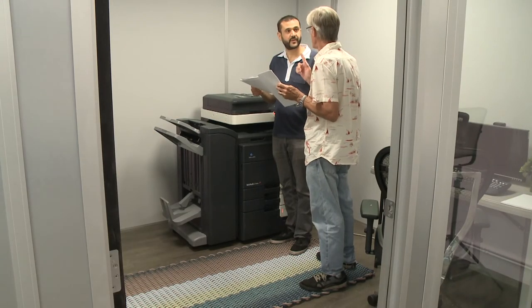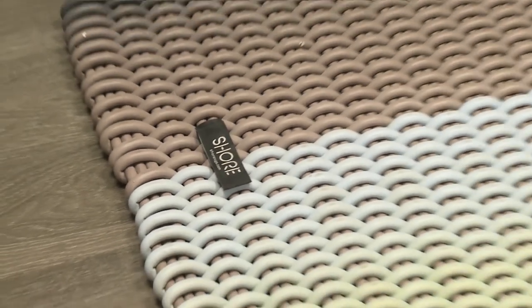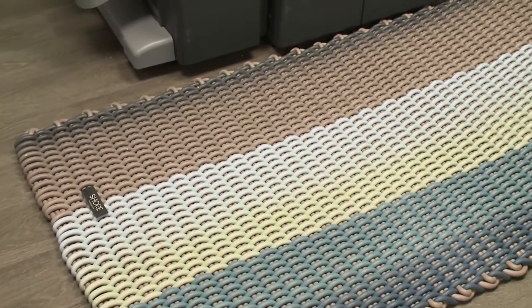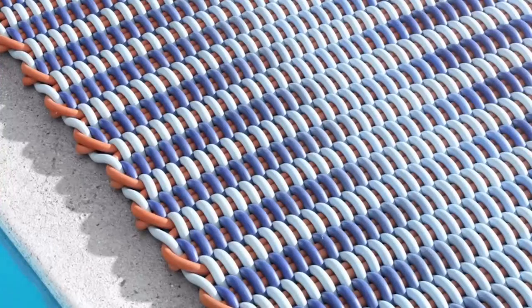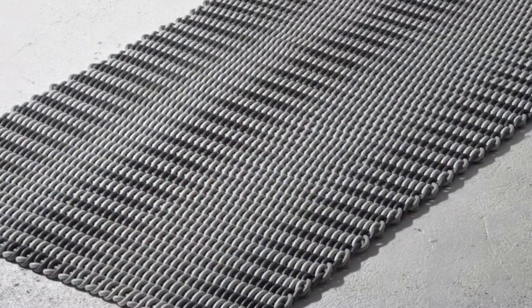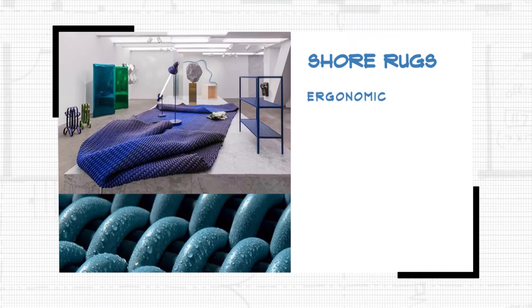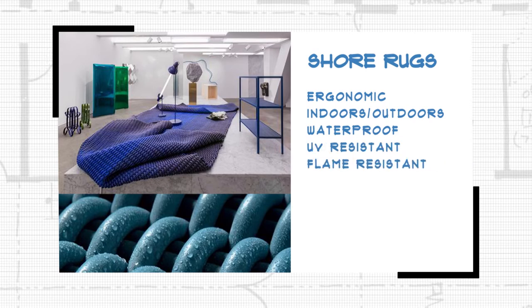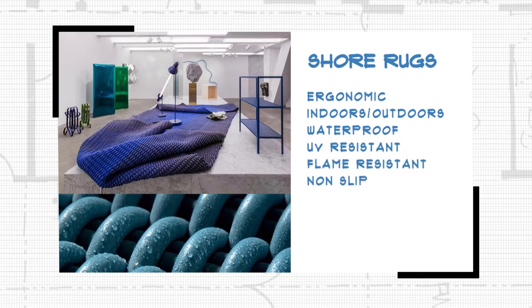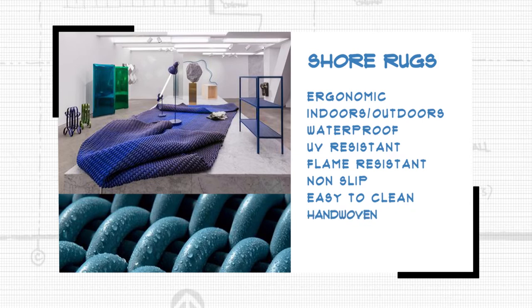When you have a lot of copies to make, standing for long periods of time can be exhausting on your body. Check out the rug I put in here — it's from Shore Rugs. It's an ergonomically designed rug perfect for any room where there's a lot of standing around, and it comes in many different colors and sizes. Shore Rugs is actually the world's first ergonomic rug — perfect for indoors and outdoors, it's waterproof, UV and flame resistant, non-slip, easy to clean, and its unique fully hand-woven weave provides a cushioning and highly supportive massage-like experience.